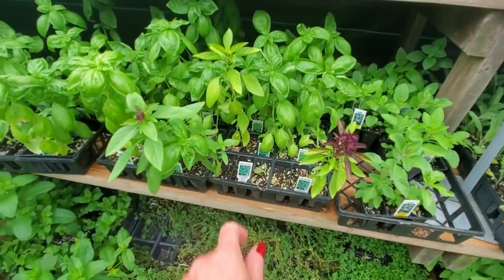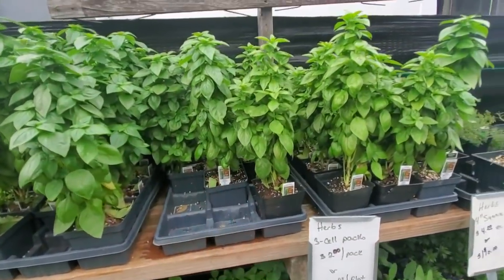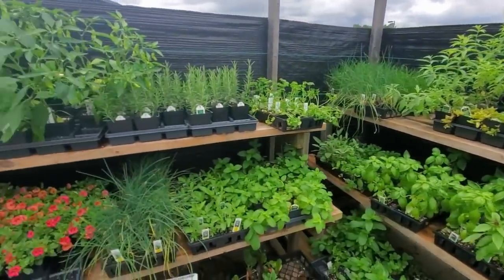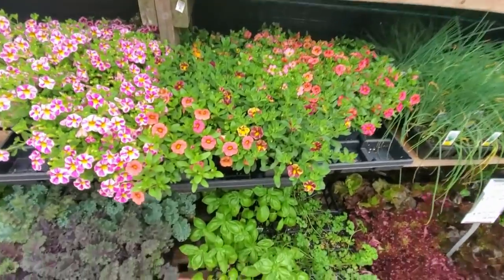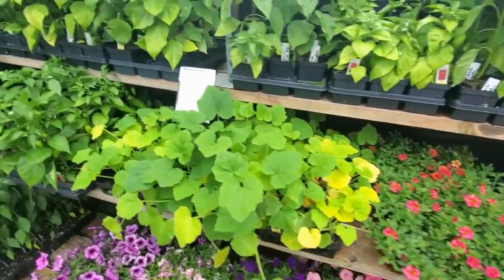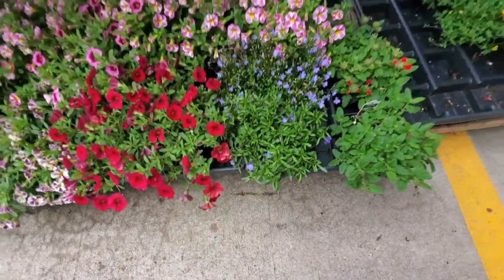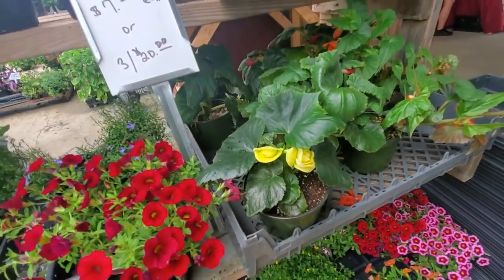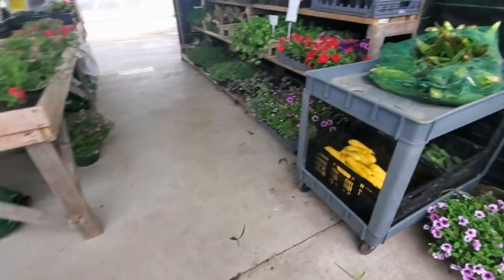Thai basil, sweet basil, and basil again. Fresh herbs. Shishito — I've never heard of that one. Oh, these are pretty with a plum color and yellow — I like those. Down here we have some little blue ones. Are these periwinkles? They look like it. So many things. House plants — boy, they're so green.